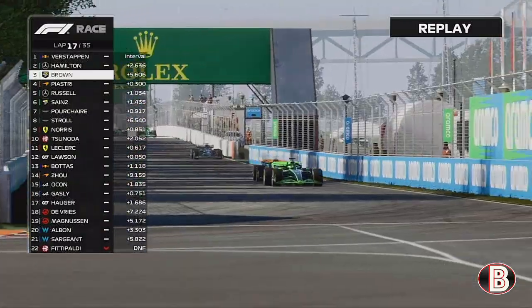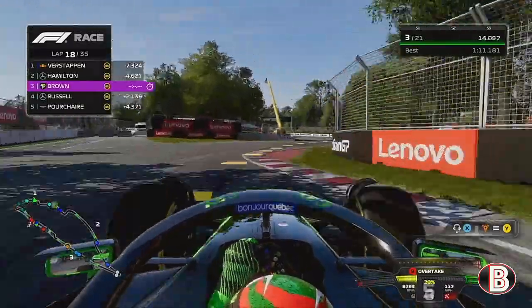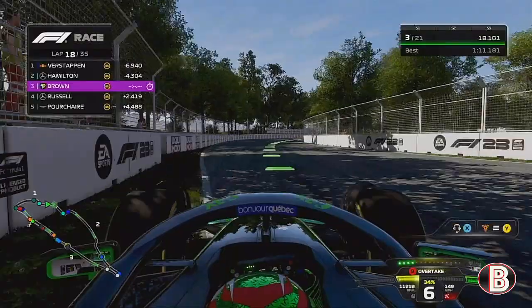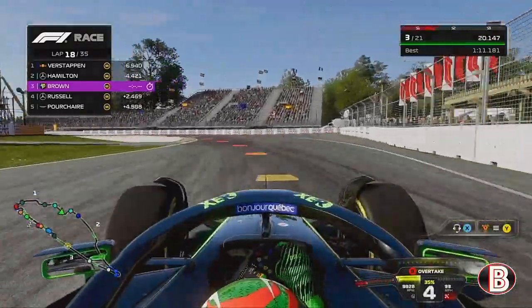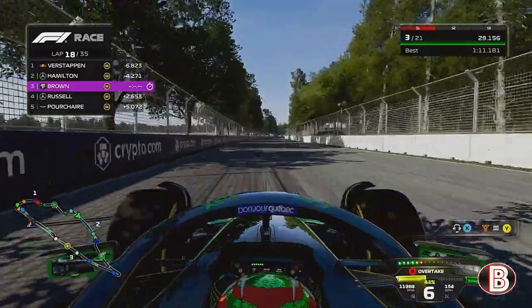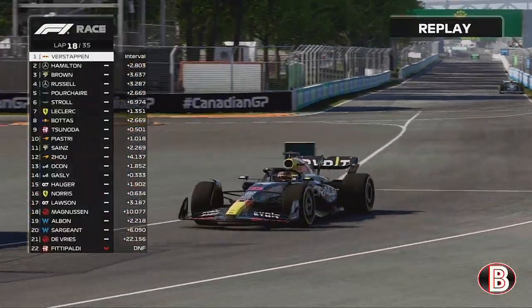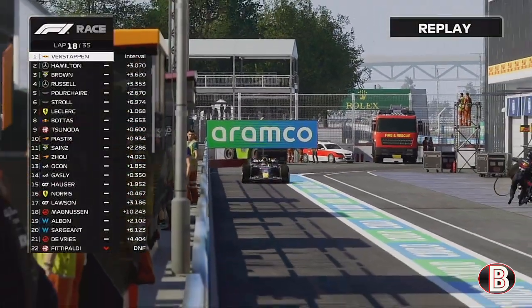Russell boxes at the end of that lap. That's three laps longer in this race than Verstappen and Hamilton have gone — we've nearly caught up the time loss. It was around 15 seconds and we're now four seconds behind Lewis Hamilton, and not far off Max Verstappen who pits at the end of lap 18.